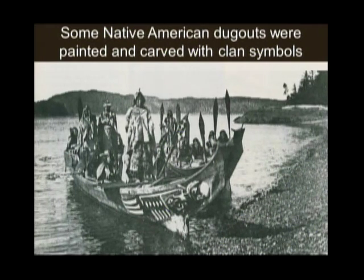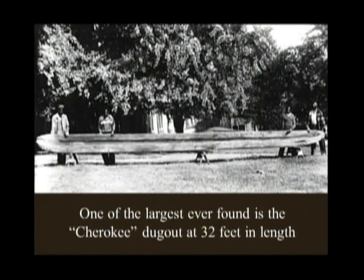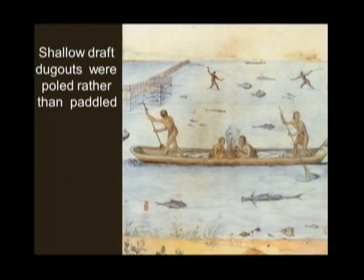Some Native American dugouts were painted and carved with clan symbols. We heard this morning about how important the clan aspect was in linking people within their tribal communities and fostering cohesion. Here's an example of a northwest coast dugout canoe showing clan symbols on its side. One of the most interesting dugout canoes I've personally viewed is on exhibit at the McClung Museum in Tennessee — 32 feet long, it's the longest I know of from the eastern United States. It was found floating down the river after a large flood, salvaged, and now resides in the museum.